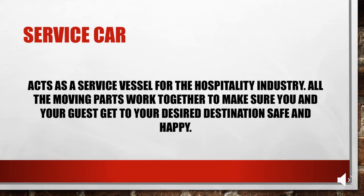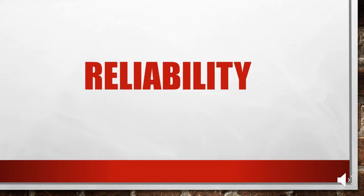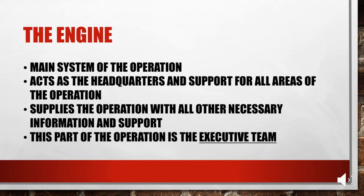I assigned one word to each part of the car to show exactly how these branded parts represent each area of the operation. First is reliability, and we have the engine. The engine is the main system of the operation and acts as the headquarters and support for all areas of the operation, supplying it with all necessary information and support. This part can be seen as the executive team or someone who makes management calls for the overall operation.